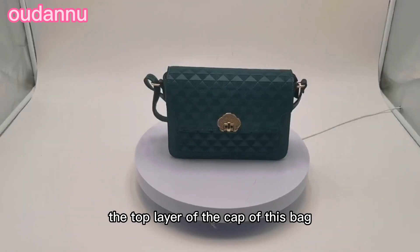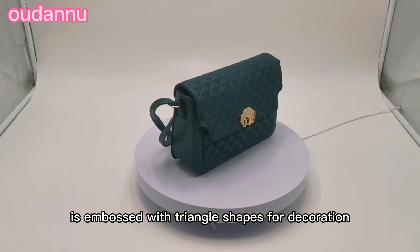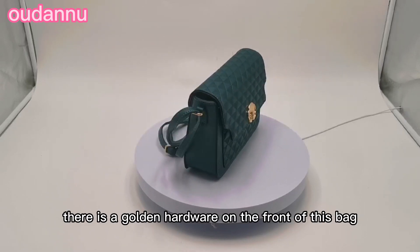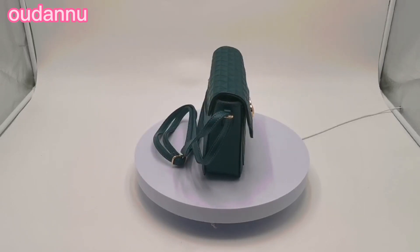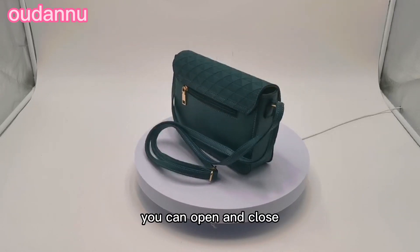The top layer of the cap of this bag and the front panel is embossed with triangle shapes for decoration. There is a golden hardware on the front of this bag. Under the hardware, there is a magnetic snap.